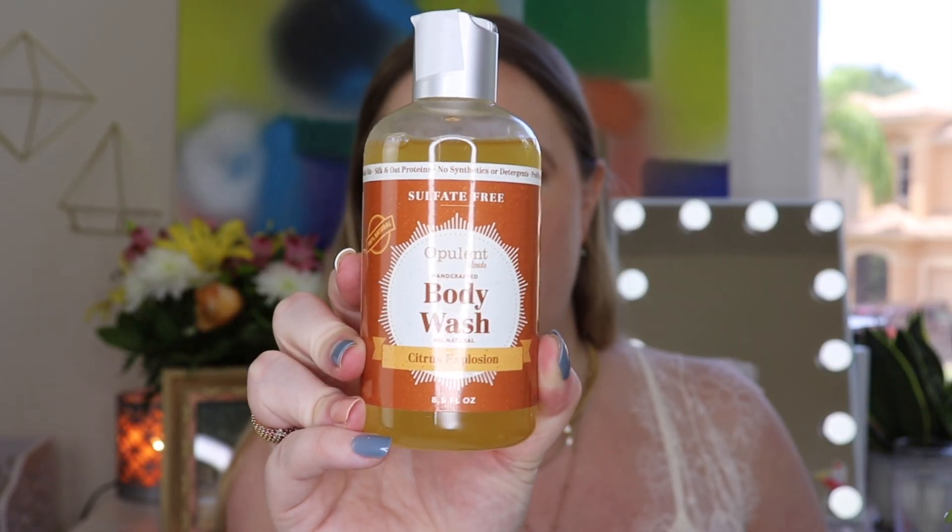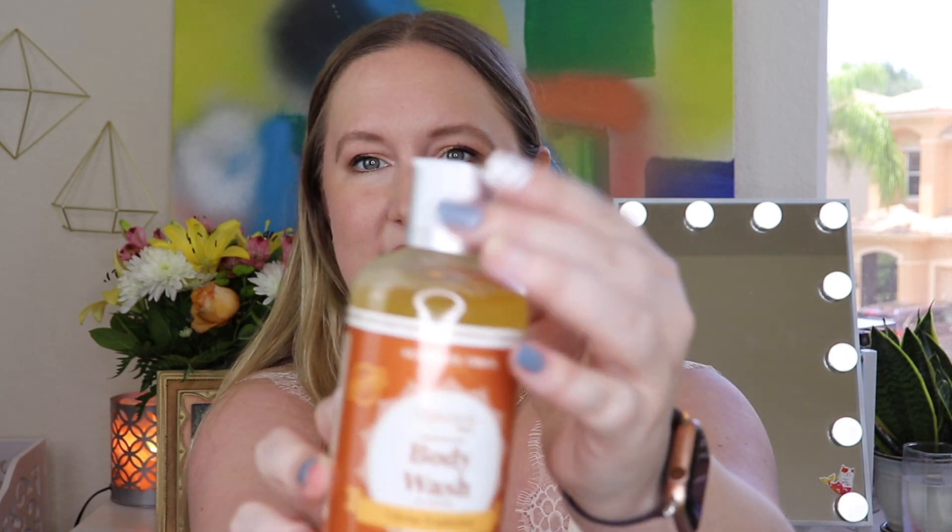One more item in the box — this is by Opulent Blends and it's their handcrafted body wash in citrus explosion. I actually have a body wash of theirs in lavender, so this is perfect. I can use the citrus one in the morning and the lavender one at night. I love citrus scent. I love that they sealed this so it didn't leak during transit. This is 100% natural, sulfate free, good for your body, good for your home, and good for our earth. Let's take a little sniff — this smells so good! I will definitely be using this next time I shower. It smells great, uses essential oils, and leaves your skin soft, smooth, and super clean. I'm excited to have this.